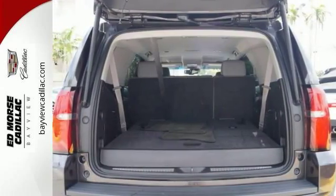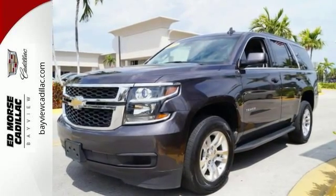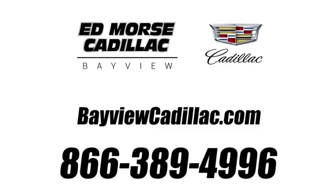Handle the demands of the road in this rugged Tahoe. Test drive it today. Call us today at 1-866-389-4996. For value and for service, it's Ed Morse.